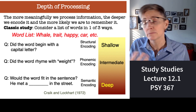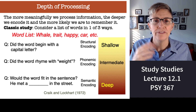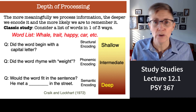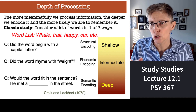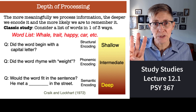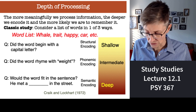The third group, after they got each word, asked themselves: would that word fit in the sentence 'He met a blank in the street'? So the word 'whale' — 'He met a whale in the street' — okay, that fits. 'He met a trait in the street' — no, that doesn't make any sense. So at least this time you're processing in terms of meaning. Three groups of subjects studied the same list of words for the same amount of time; they just asked themselves different questions during the study time.